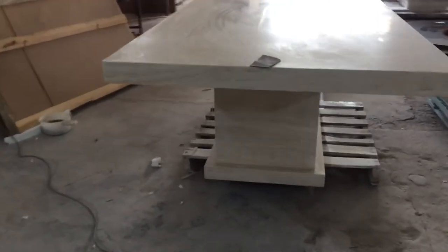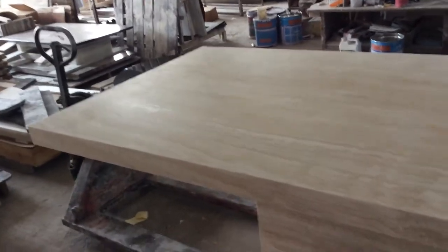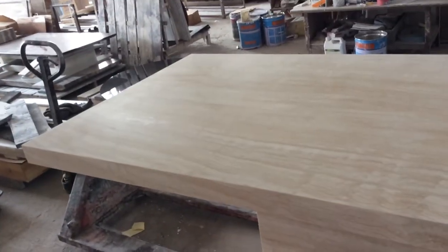Hello guys, today I'm inspecting travertine furniture for my Australian client. This is the travertine table sourced for our Australian client. This is natural white travertine — you see it's very natural, it looks fabulous.